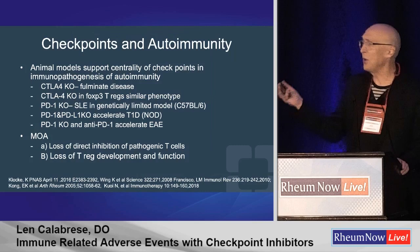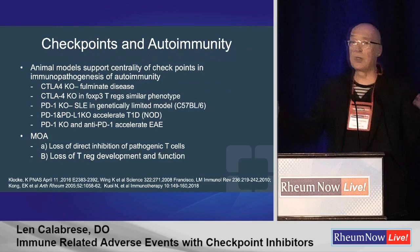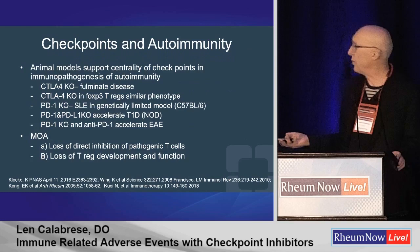There are data, and growing data, that these checkpoint pathways are actually involved in the pathogenesis of our diseases. We know that from preclinical modeling — animals that lack these checkpoints either die of fulminant disease or of autoimmune disease.